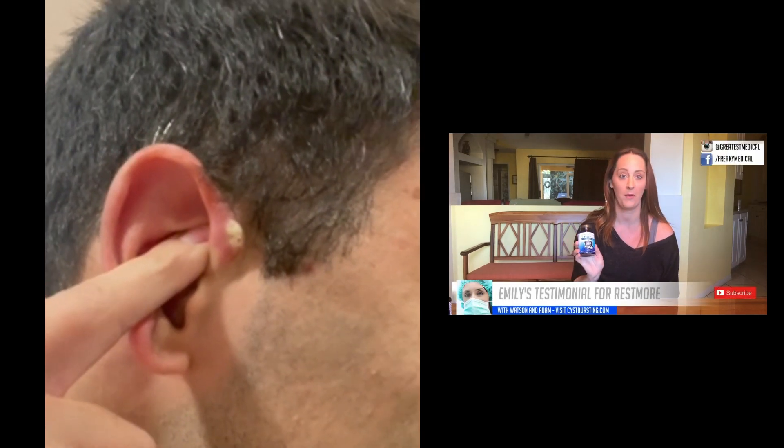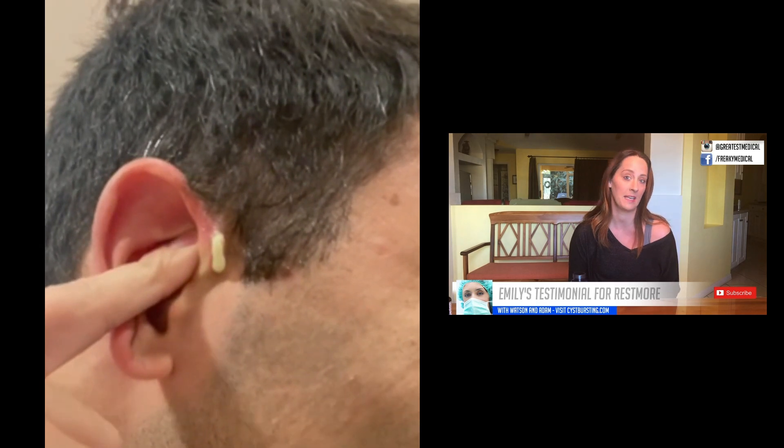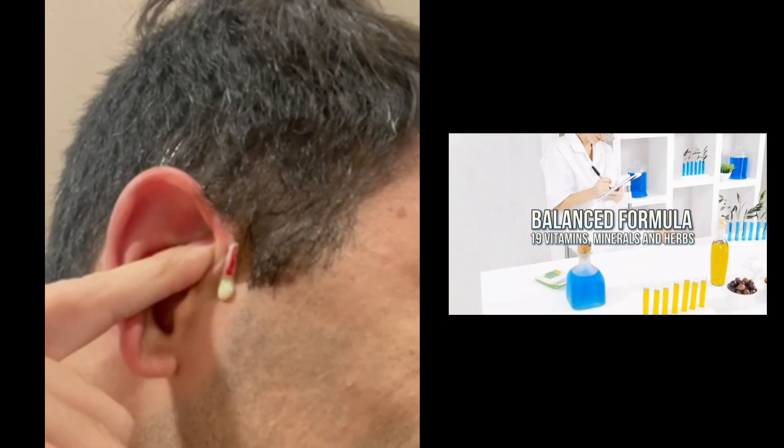Hi, I'm Emily and I'm here to tell you about Restmore. I take it every single night before bed and it helps me sleep like a baby. I take two capsules with a glass of water about 30 minutes before bed and I am able to sleep all night long.